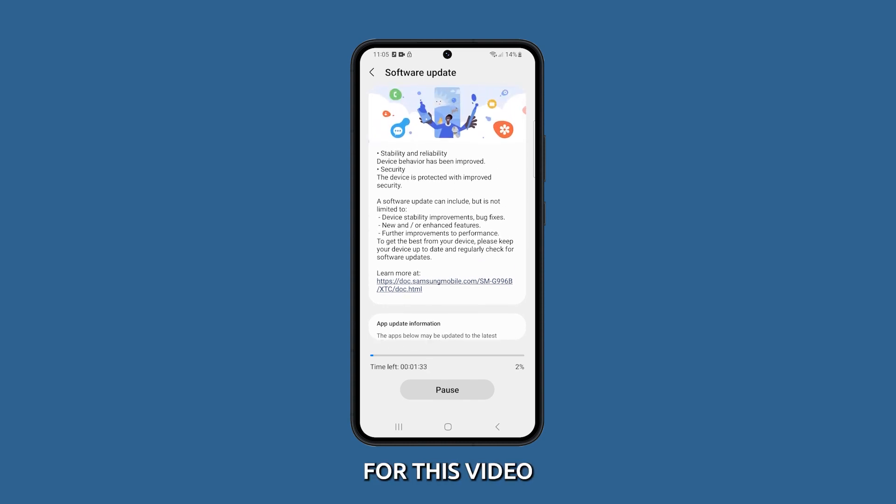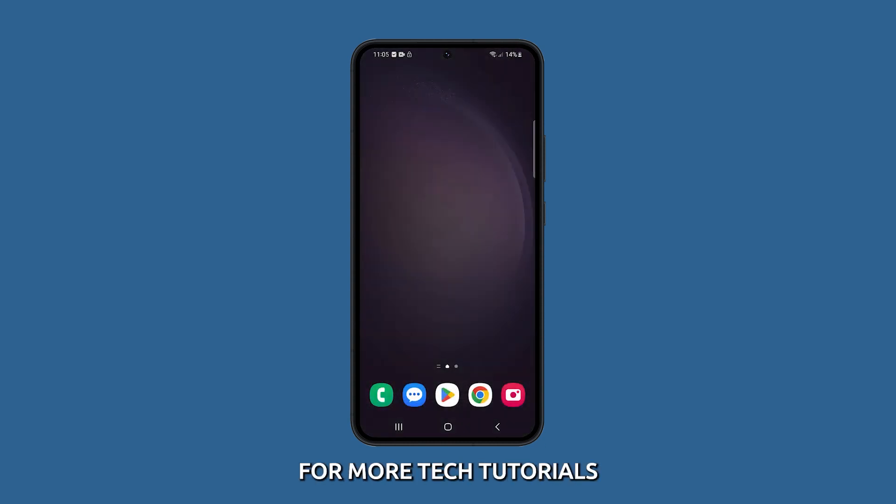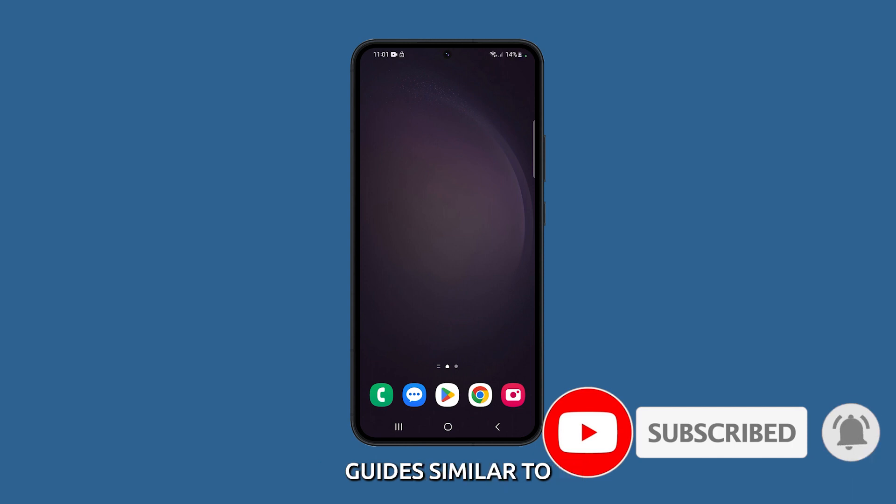And that's it for this video. Don't forget to subscribe for more tech tutorials and troubleshooting guides similar to this one.